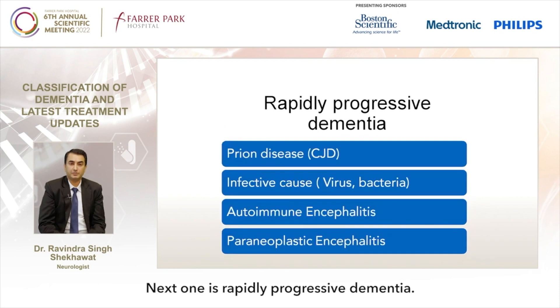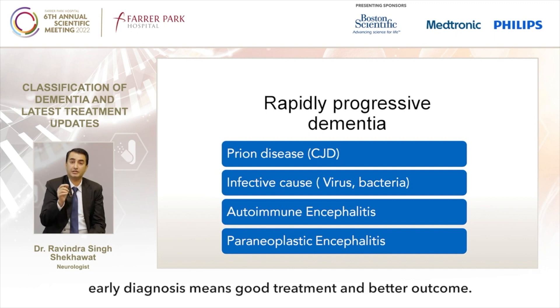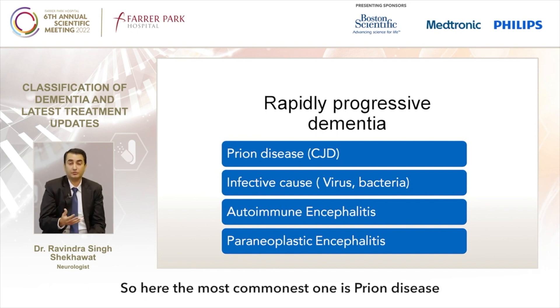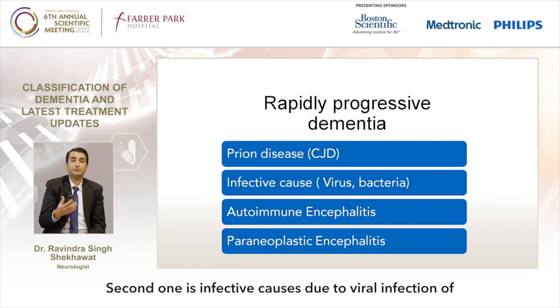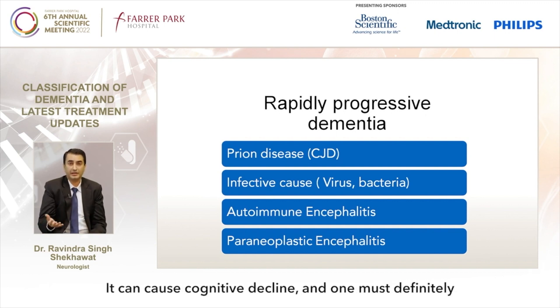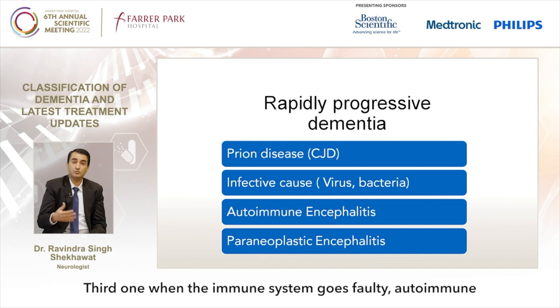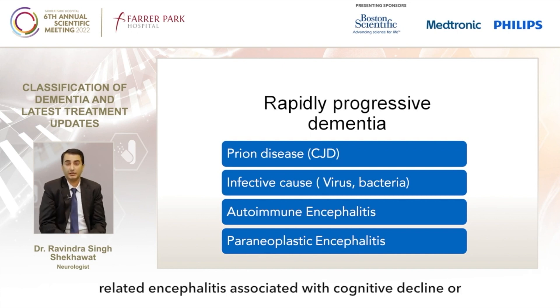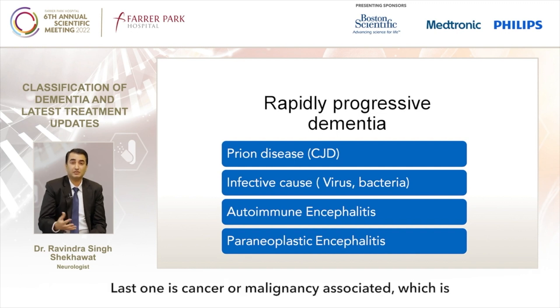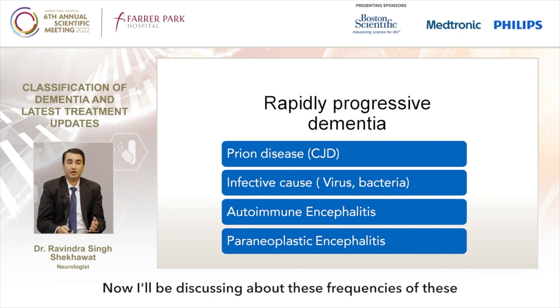Next is rapidly progressive dementia. This is very important because early investigation, early diagnosis means good treatment and better outcome. The most common cause is prion disease, which we call CJD. Second are infective causes — viral, bacterial, or fungal infection of the central nervous system causing cognitive decline. Third is autoimmune-related encephalitis associated with cognitive decline. The last one is cancer or malignancy-associated dementia, grouped under paraneoplastic encephalitis.